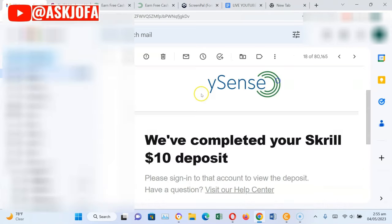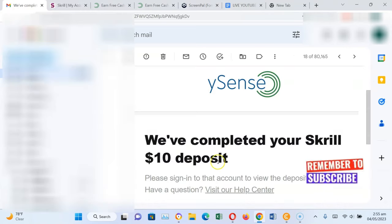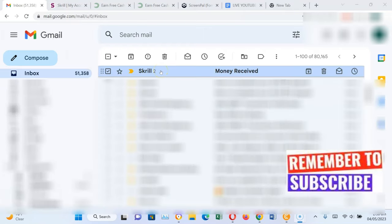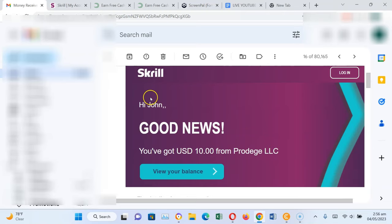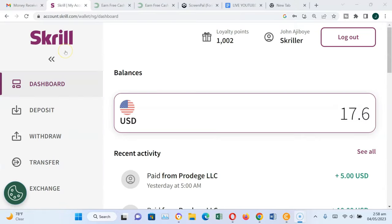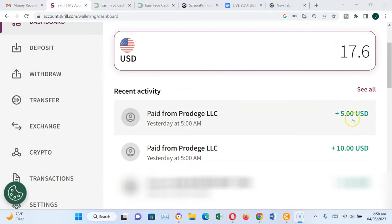I received two emails from ySense on the 3rd of May saying 'We've completed your Skrill deposit.' The first email confirms the $10 deposit, and the second confirms the $5. I also received two emails from Skrill saying 'Money received.' The first email and the second email both confirm the credits. Good news — you've got $5. You can see my Skrill account now has over $17, with the two credits received.